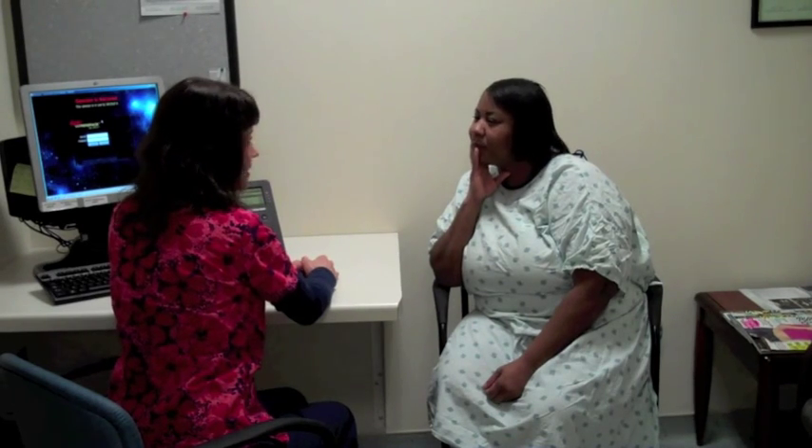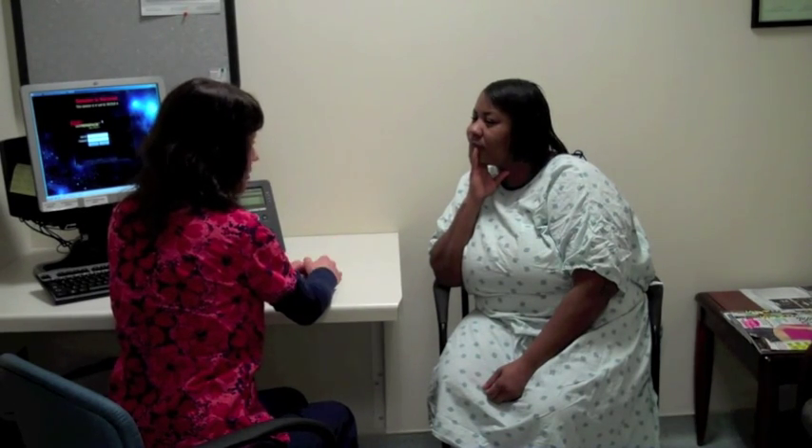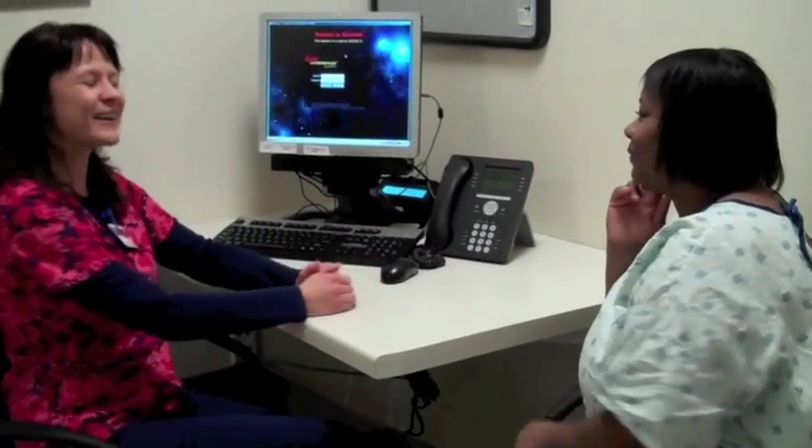A typical MRI scan is about 30 to 40 minutes in duration. To ensure a high-quality exam, it is important to hold still during the exam since MRI is sensitive to motion.